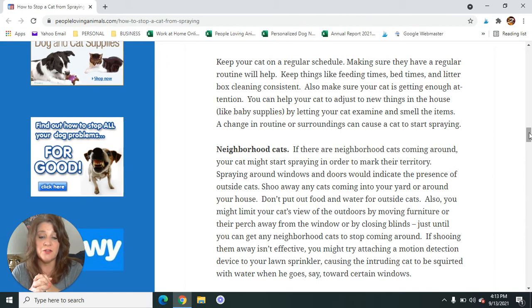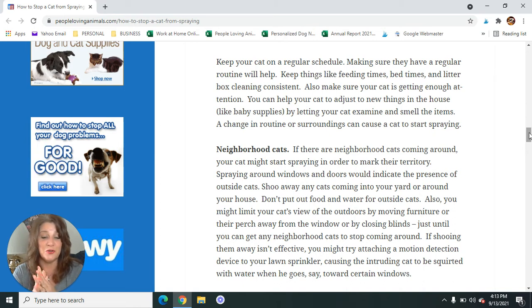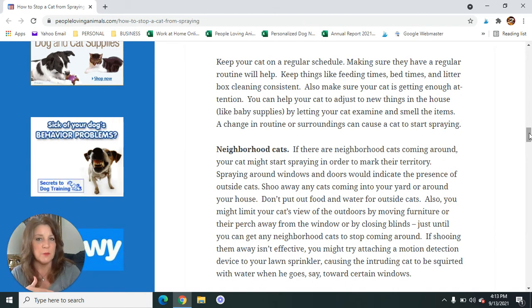If shooing the neighborhood cats away isn't effective, you might try attaching a motion detection device to your lawn sprinkler — it would be very effective if the intruding cat gets squirted with water when it approaches a certain window. Shooing them away and not putting any food out for them should be pretty effective. If a neighborhood cat keeps coming around no matter what you do, that animal probably is not spayed or neutered.